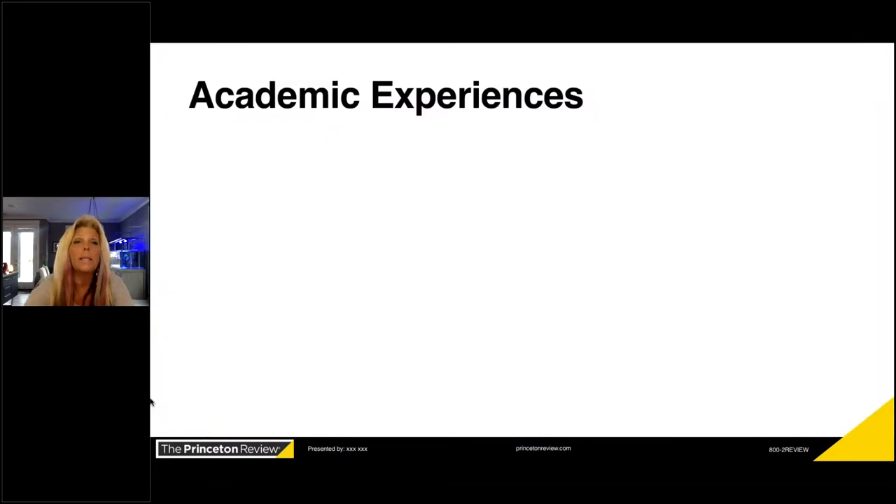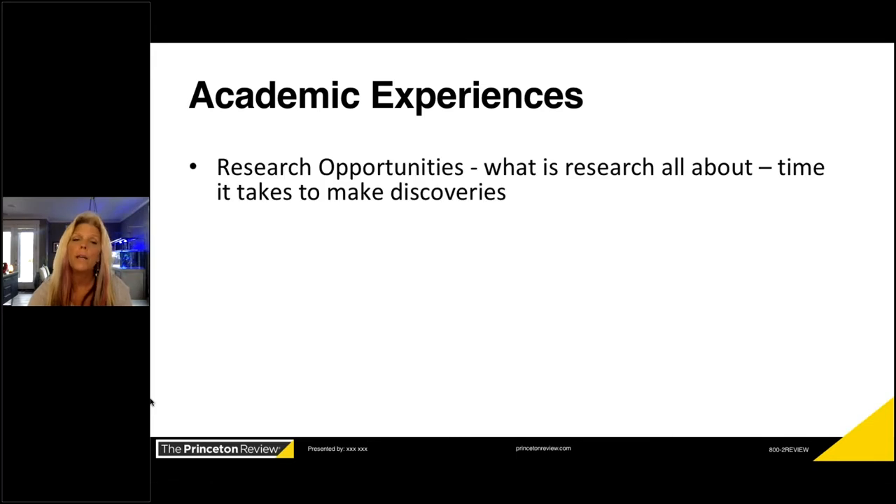I break experiences into five categories: academic experiences outside of your GPA and test score, clinical experiences, service, leadership, and social. Social is not your dating schedule. Let's start with academic.